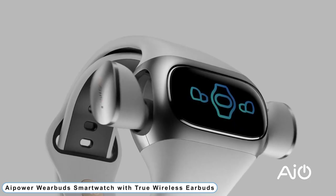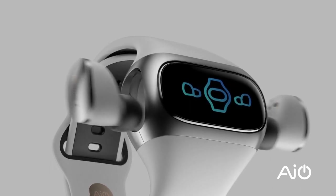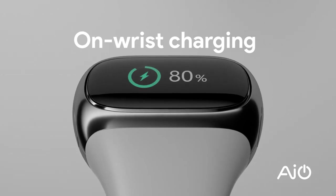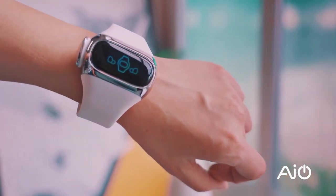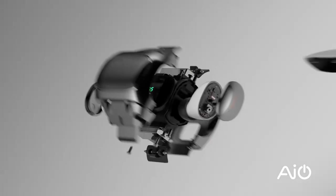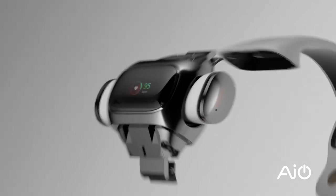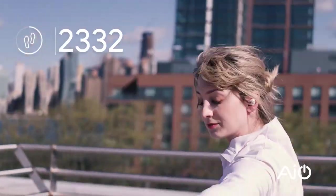Number 5: Power Wear Buds Smart Watch with True Wireless Earbuds. The W20 are the first truly wireless high-res earbuds in a fitness band ever created. The TWS earbuds are more portable because they can be charged on your wrist. The smartwatch can function as a pedometer, heart rate monitor, sleep tracker, calorie counter, step counter, and health tracker continuously for 24 hours.